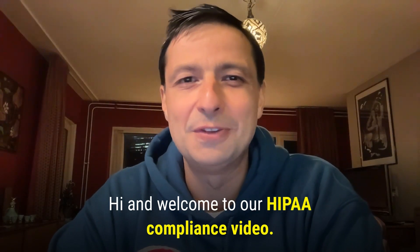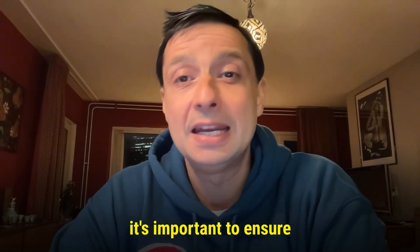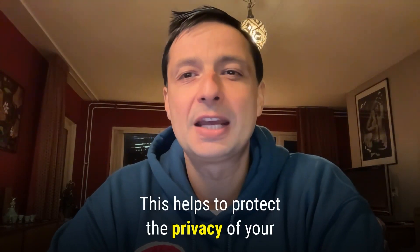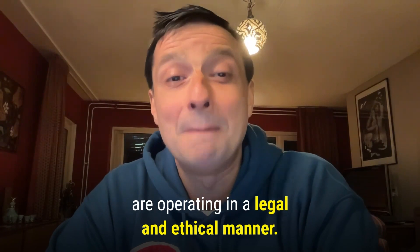Hello and welcome to our HIPAA compliance video. If your website handles protected health information or PHI, it is important to ensure that it is compliant with HIPAA regulations. This helps to protect the privacy of your patients and clients and ensures that you are operating in a legal and ethical manner.